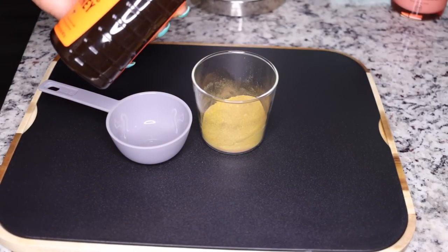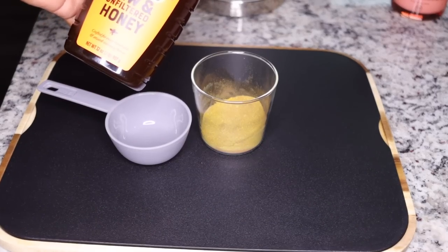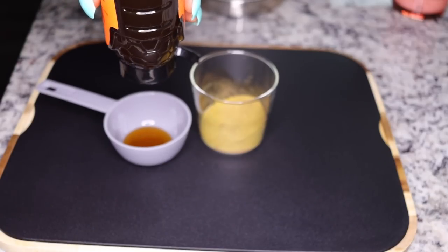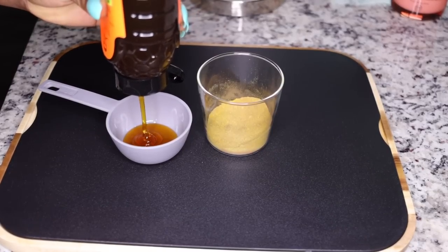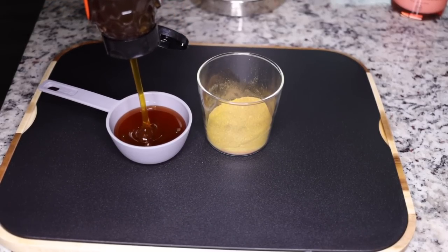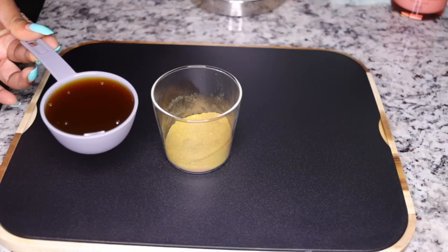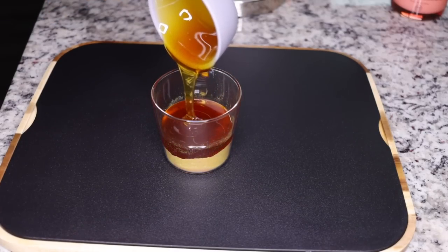The next ingredient is honey, which has antimicrobial properties. Honey helps to cleanse your inner system and your tummy, and it also brings all the other ingredients together. Measure half a cup of honey — make sure you use real, 100% pure honey, not fake honey. It has antimicrobial properties to cleanse your tummy of bacteria that slow your metabolism.